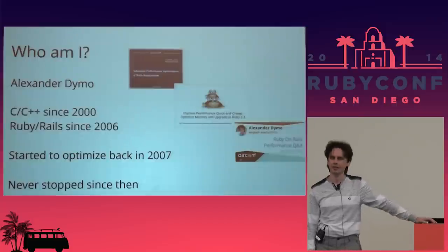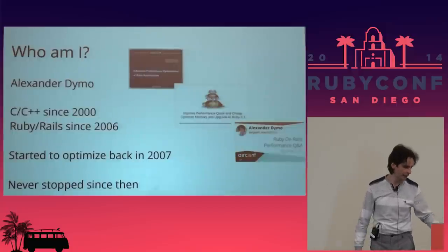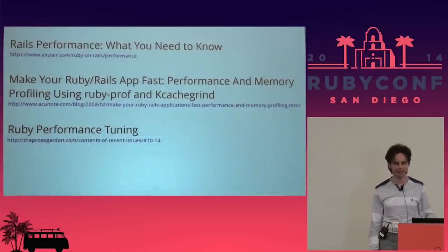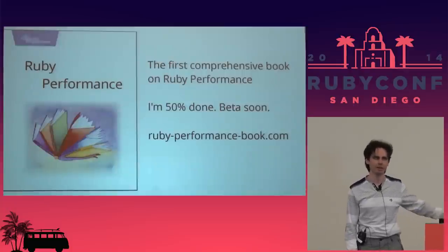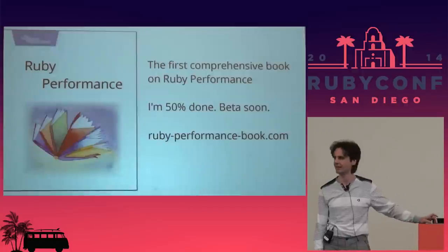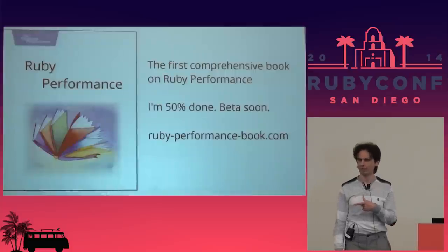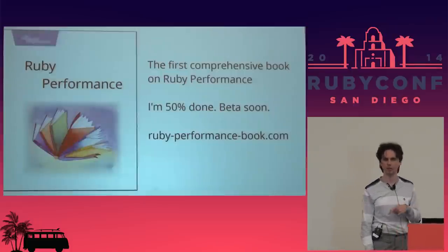I've given a lot of talks on Rails performance before at various RailsConfs and other conferences, and I've also written some articles on Ruby performance which you can find online. I'm writing a book with the Pragmatic Programmers on Ruby performance, which I hope will become the first comprehensive book on Ruby performance ever. Go to rubyperformancebook.com and sign up for the mailing list — I'll notify you when the beta is ready, and I hope the book will be released next year.